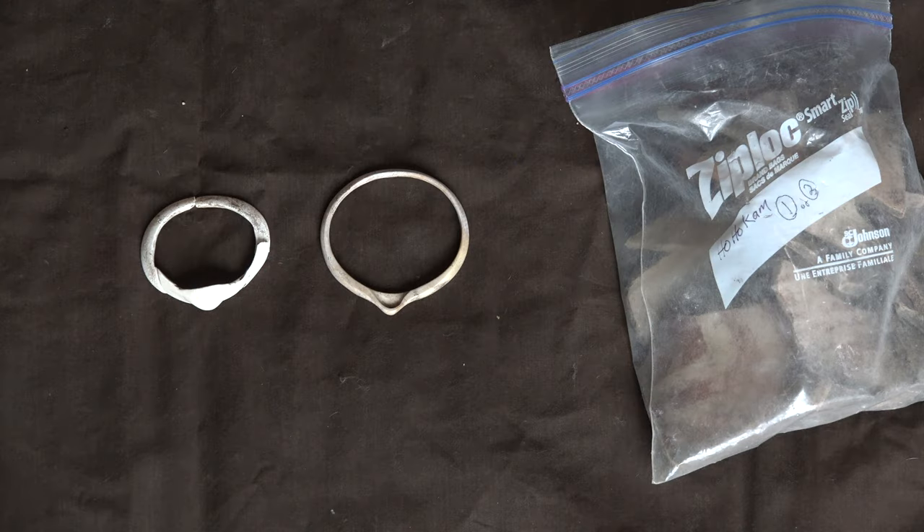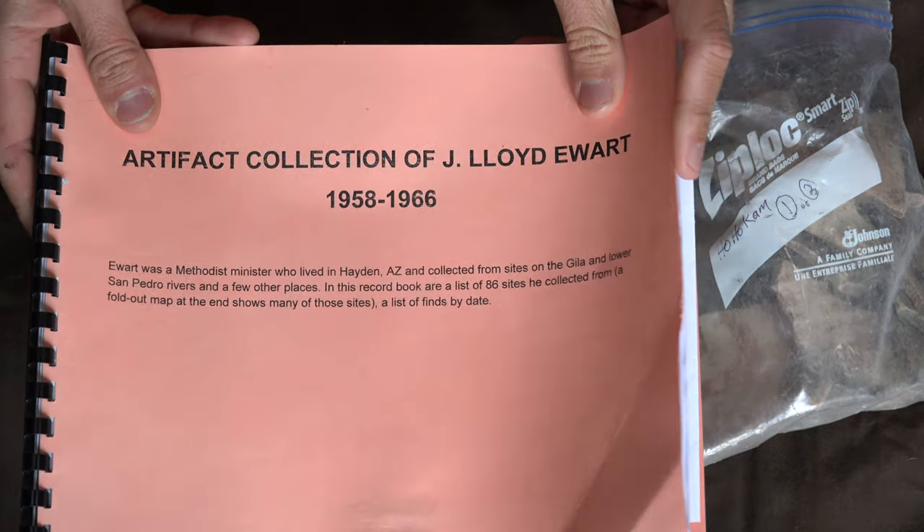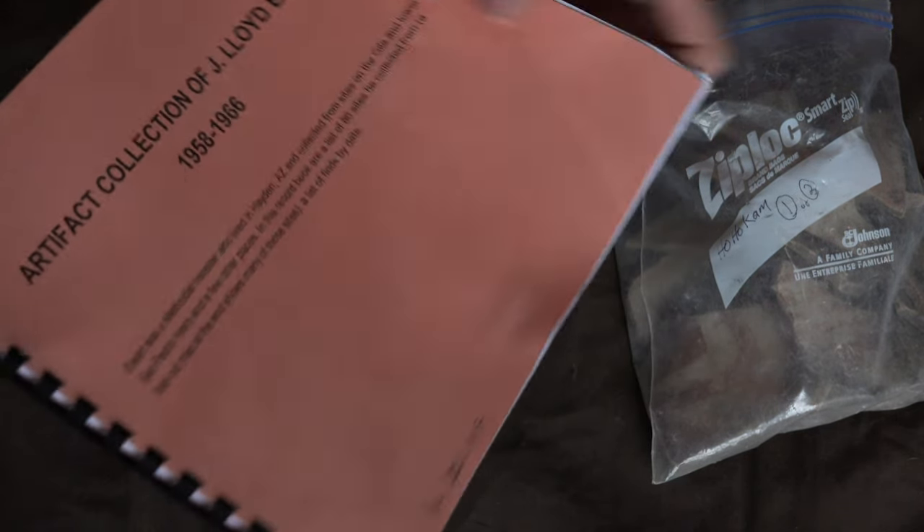First, let's take a look at an original example. Here are two shell bracelets that I'm working with at the local museum, part of a massive collection of prehistoric perishable and non-perishable items. Unfortunately, all the items across this tablecloth are severely lacking context. The only thing I'm left with is a book of notes — the J. Lloyd Eework collection from 1958 to 1966, a notebook primarily consisting of field notes, very rough and rudimentary.